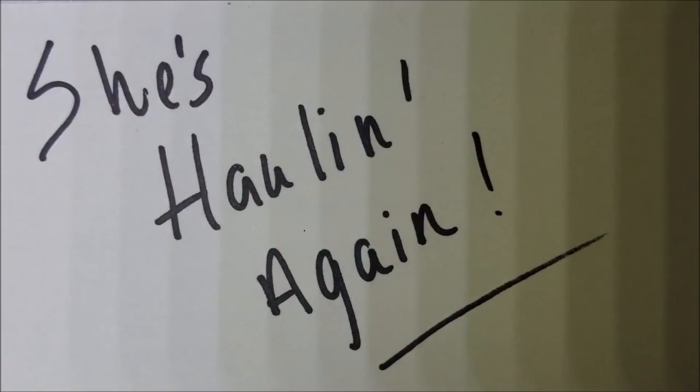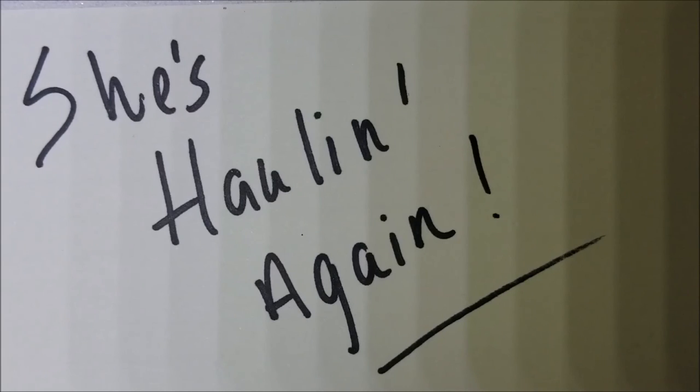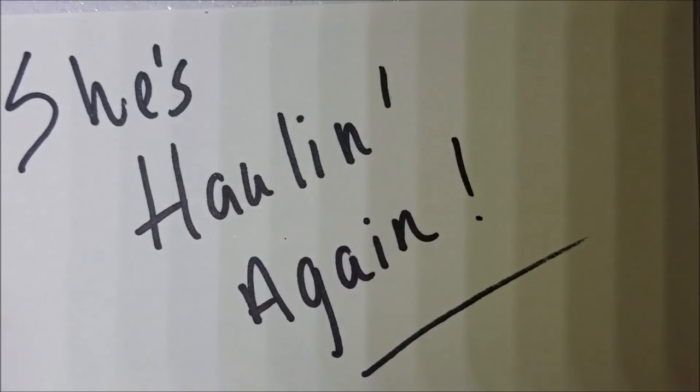Hey guys, so today I have another haul. This is collected over about a week and a half. I've been feeling a little down in the dumps, so I've been buying polish because that is my therapy. Let's go ahead and get started.